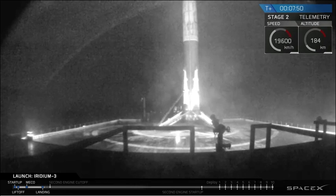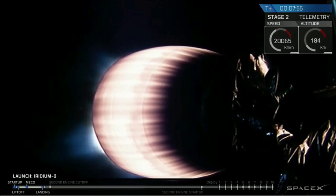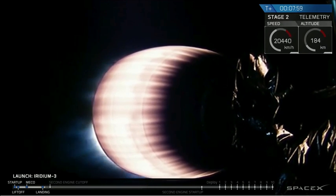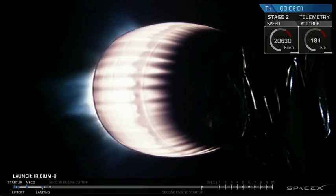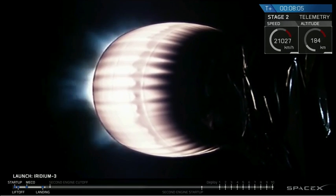Meanwhile, the primary mission is continuing. The second stage, seven minutes and 54 seconds into flight, with a little more than a minute left to go. Propulsion continues to look good on the second stage engine as we power to the low Earth parking orbit carrying the 10 Iridium Next satellites.